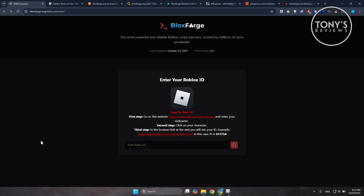Hey guys, welcome to Tony's Reviews. In this video, I'll be showing you a BloxForge Roblox Script Executor honest review. BloxForge, the website bloxforge.org, sells a Roblox executor — software that claims to inject scripts into the Roblox client.